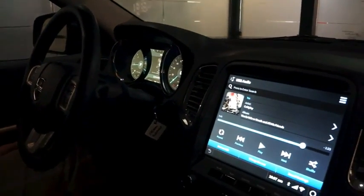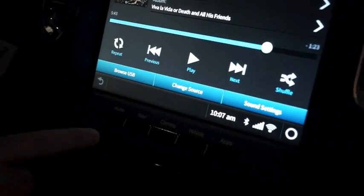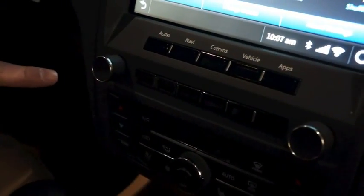In the center stack display, there's a 10.4 inch capacitive touch screen. Below that are mode buttons that allow you to quickly and easily jump from one mode to another without taking your eyes off the road, as well as audio preset buttons below that.